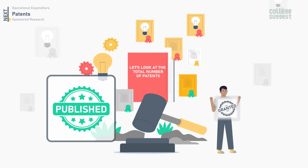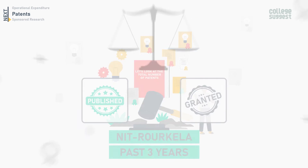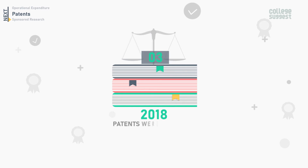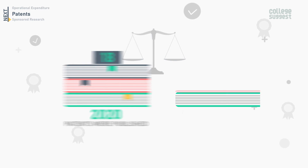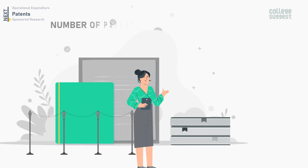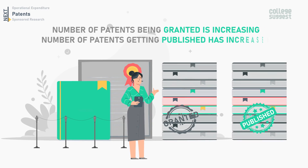Let's take a look at the patents published and granted by NIT Roorkela over the past three years. In 2018, a total of three patents were published. In 2019, 11 were published and two were granted. In 2020, 18 patents were published and three were granted. The number of patents being granted as well as published has been increasing.